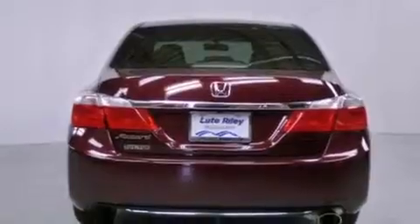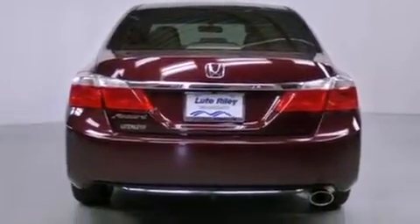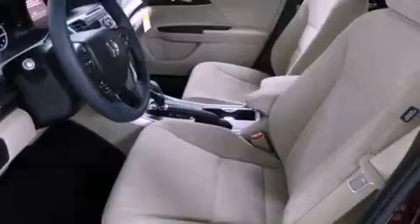Additional features include a security system, traction control, an anti-lock braking system, a rear window defroster, and fog lamps.